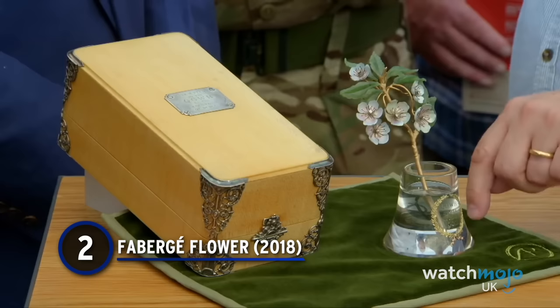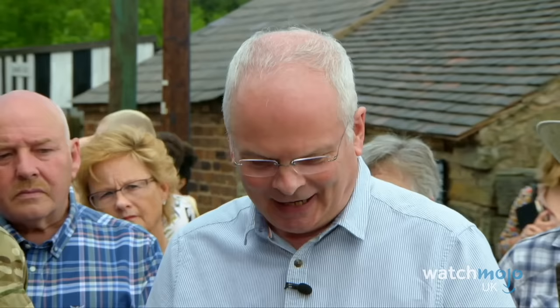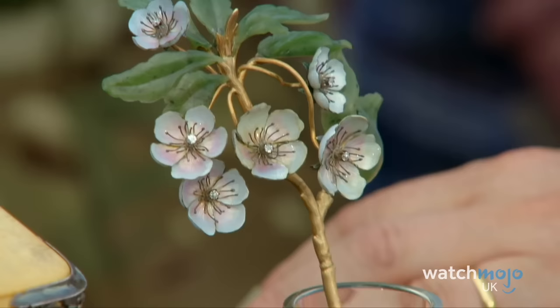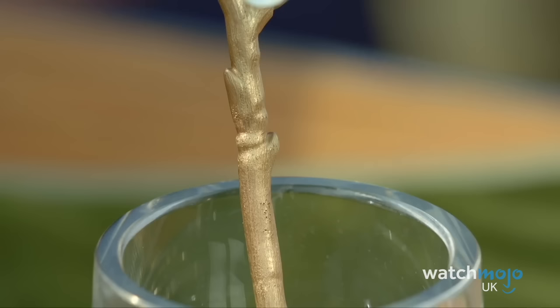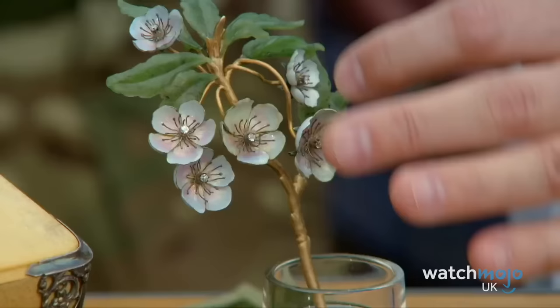Number 2: This well-known Russian company, famed for their ornate imperial Easter eggs, have been creating stunning jewellery since the mid-19th century. When this very rare piece was brought onto the Roadshow by an army reserve cavalry squadron, it caused waves of excitement. Featuring gold, diamond and jade petals, it was gifted to the squadron in 1904 by the Countess of Dudley and had since been sitting with them.